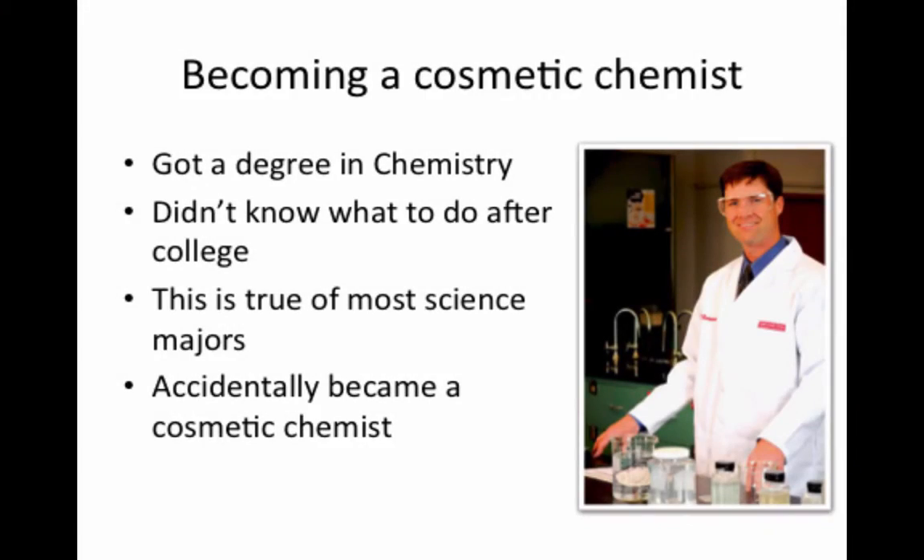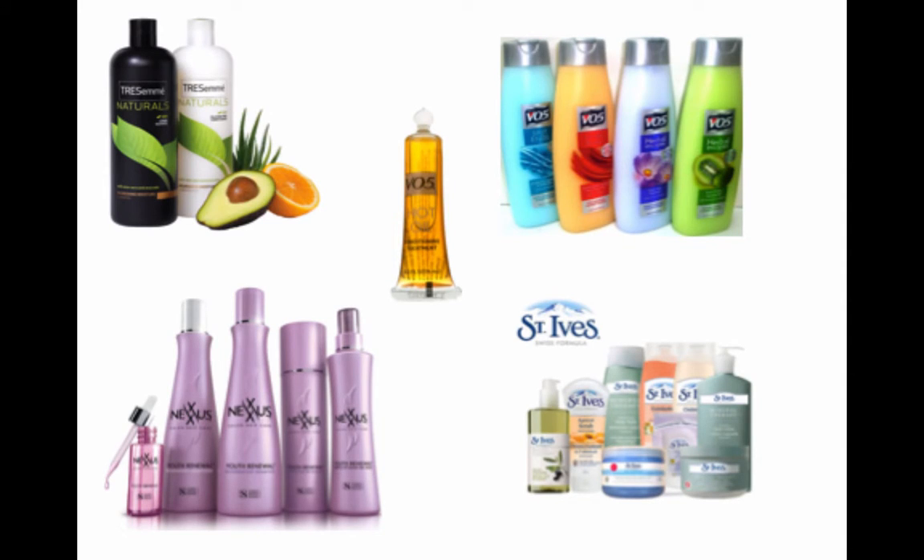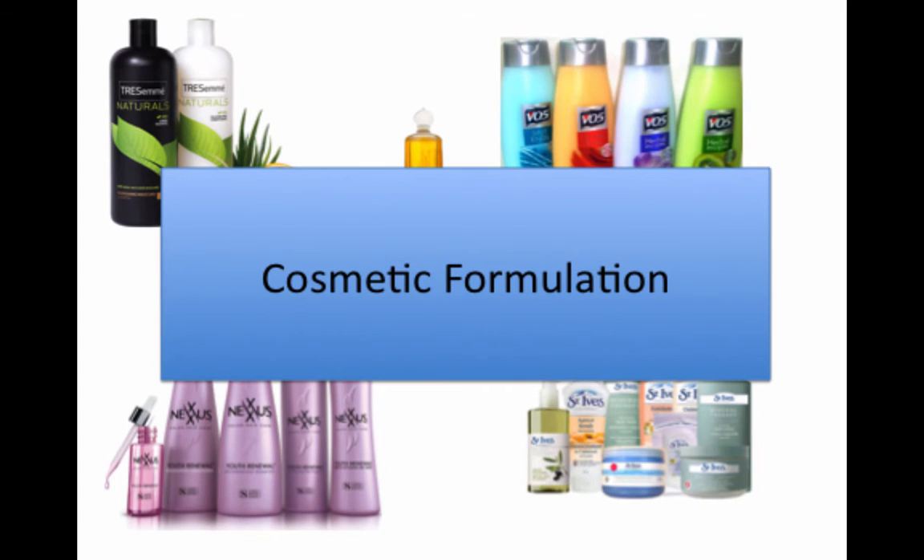Let me tell you a little bit about me and how I became a cosmetic chemist. The cosmetic industry was not something that I thought about while studying chemistry in college. I liked science and got a science degree in chemistry because there seemed to be more jobs there, but I had no idea what I would do when I finished college. Unfortunately, this is true of many people with degrees in science. The first job I landed was for a hair care company, which led me to the wonderful world of cosmetic formulation. It turned out that I really enjoyed it.